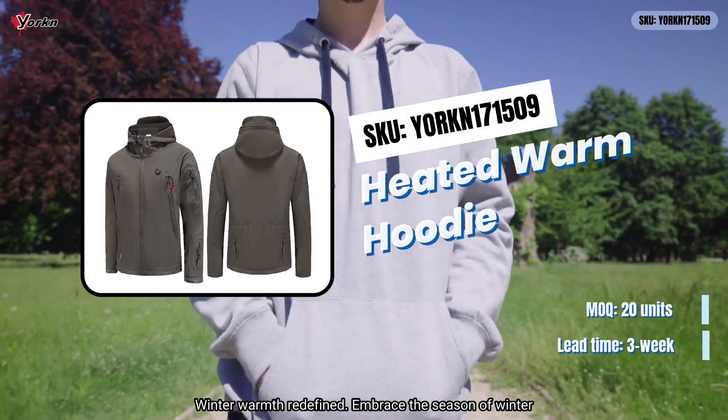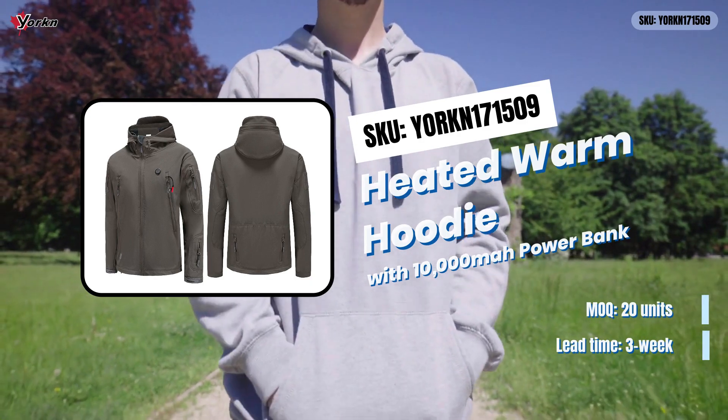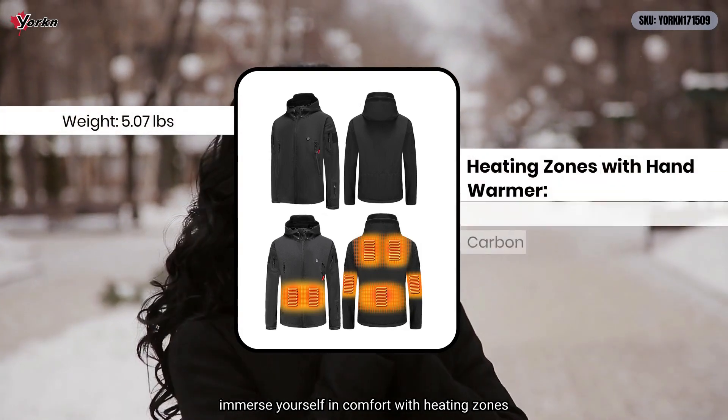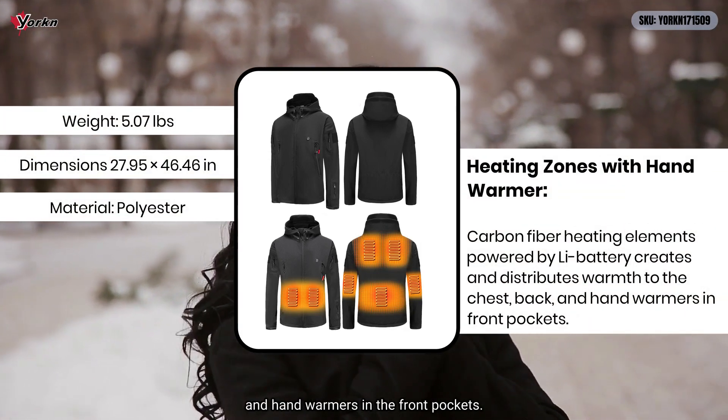Winter warmth redefined. Embrace the season of winter with our heated warm hoodie, crafted from cozy polyester. Immerse yourself in comfort with heating zones strategically placed on the chest, back, and hand warmers in the front pockets.